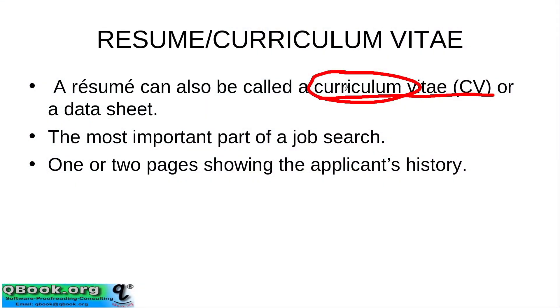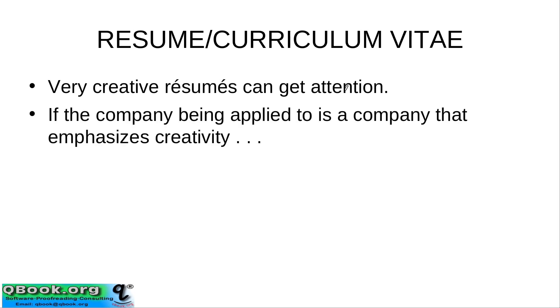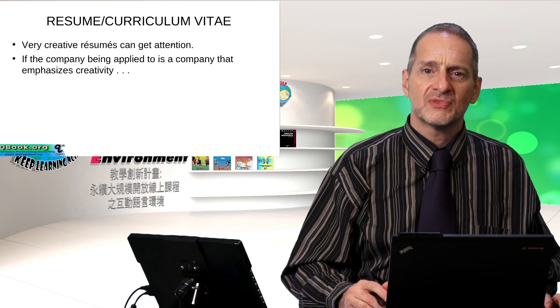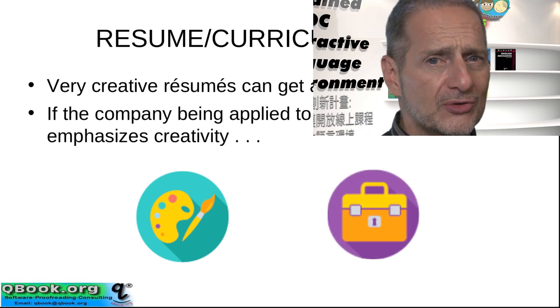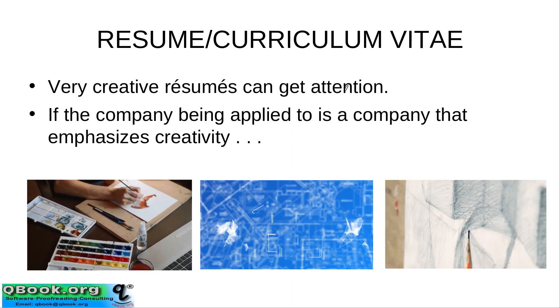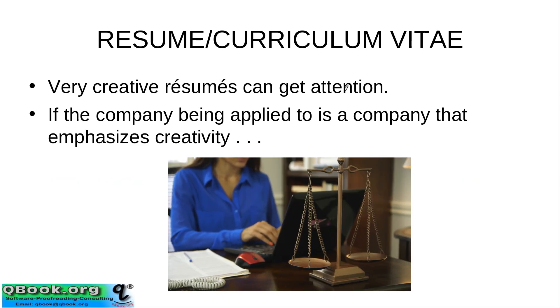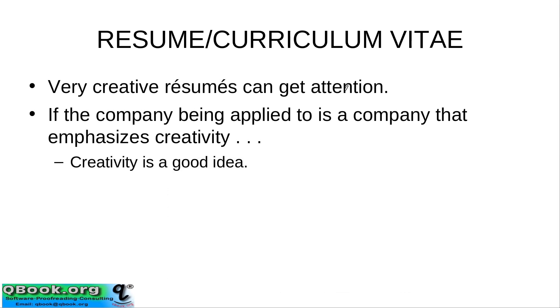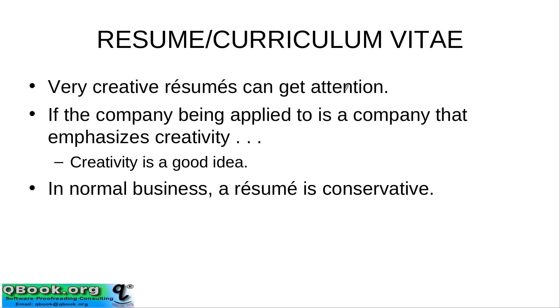Usually it'll be one or two pages showing your history. When we look at a resume, where does it fit in on the creativity scale — that is to say, how free are you to do anything you want? I think the answer is it depends on the job you're looking for. If you're looking for a very creative job, then of course you can make your resume very creative. If you're looking for a more conservative job, you need to make it look conservative. If you're looking for a job in art, drafting, drawing, or computer imaging, that's totally different than looking for a job in a law firm. So it really depends on what you're applying for, and normally we make resumes in a very conservative way.